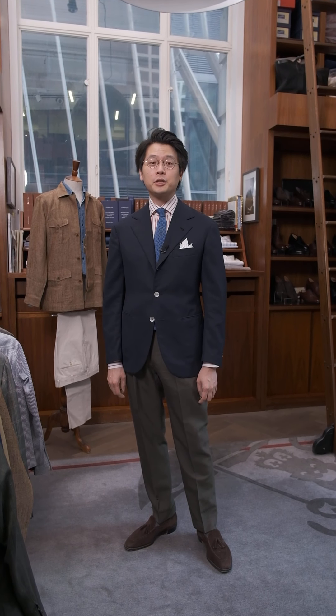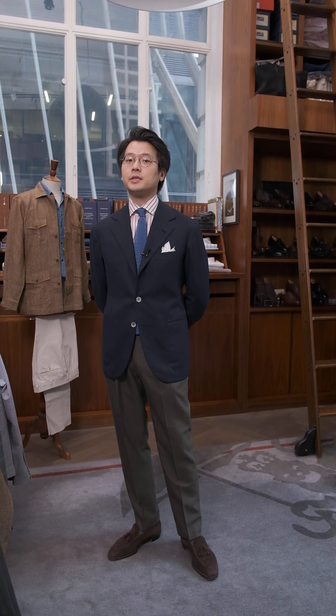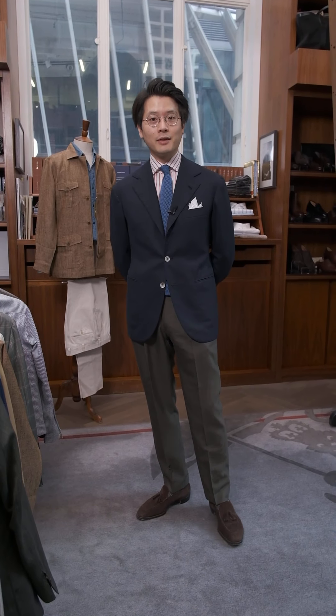Hi everybody. Going to do a Q&A. It's actually a follow-up to our video from yesterday. We shot a video talking about suits that you could split up into separates. We kind of went through some of the possibilities with the jackets, but a viewer requested we also do something on the trousers. So let's have a look.